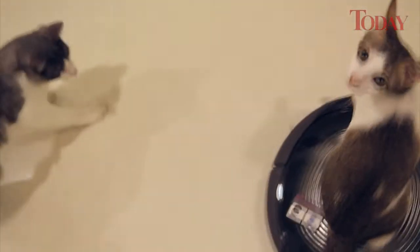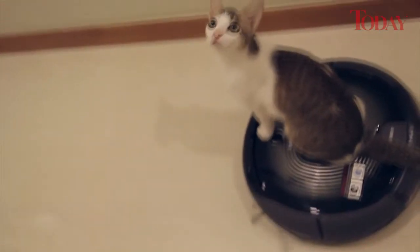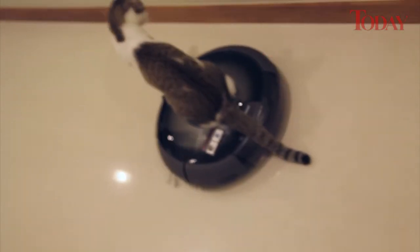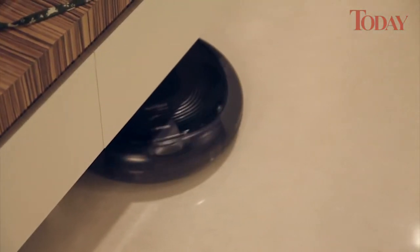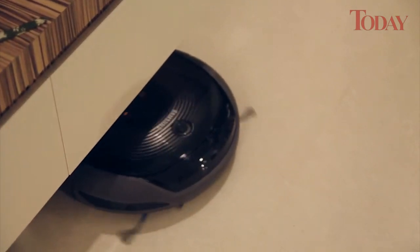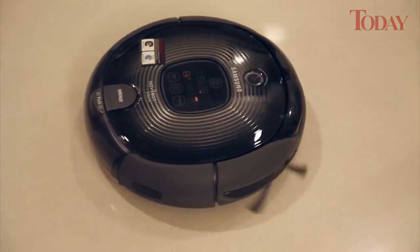The Navibot Silencio holds up to 0.6 litres of dirt in its approximately 36cm circular body. However, its size and shape means it cannot reach all corners, and there were times it got stuck and needed a nudge to free it. The Navibot Silencio sometimes needed multiple passes to thoroughly clean the floor, but that is a small issue as the operation is automated.